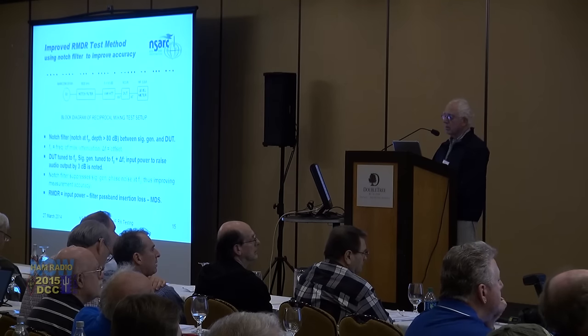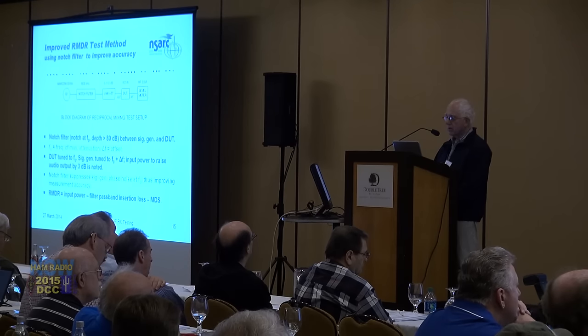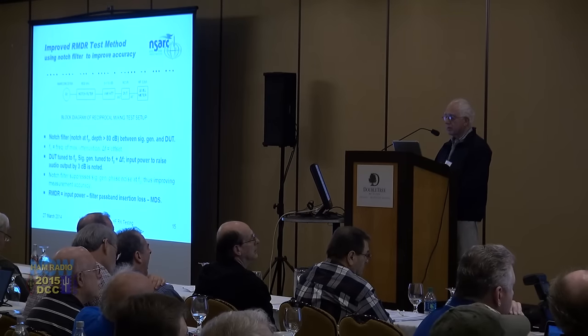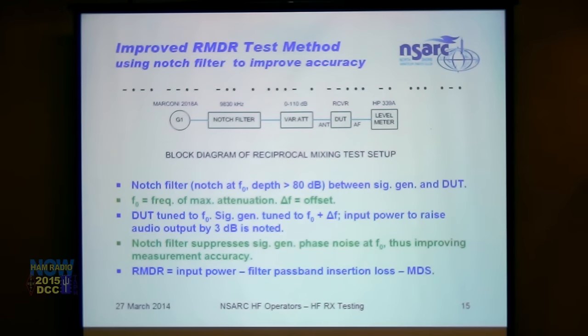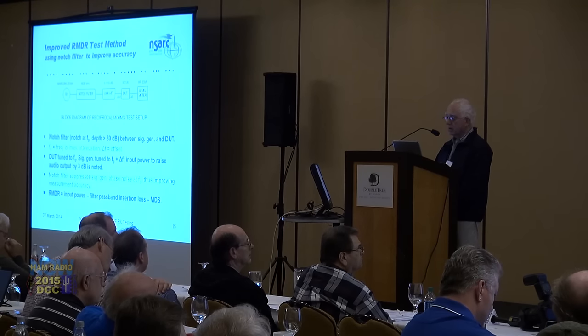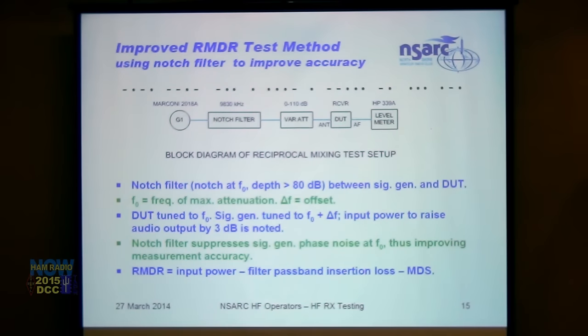With assistance from the Flex Radio people, Adam uses a slightly different method for measuring reciprocal mixing noise. A notch filter effectively notches out the carrier of the signal generator and suppresses the close-in phase noise from the generator. He offsets the signal generator by the measuring offset, measures the output, sets the drive level for a 3 dB audio increase, then subtracts the MDS of the receiver from the input power to get RMDR. Compared with other measurements, this method is accurate to within a couple of dB.